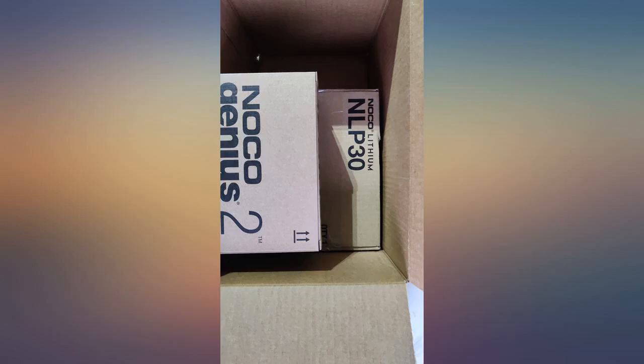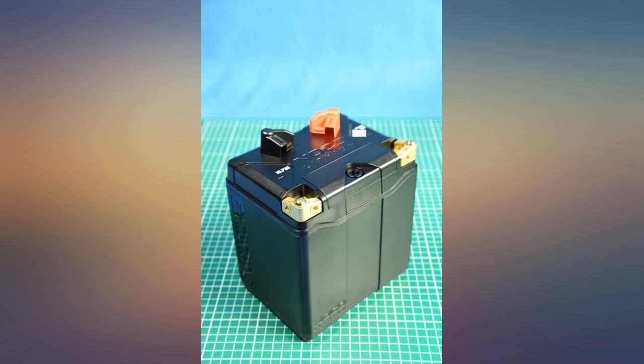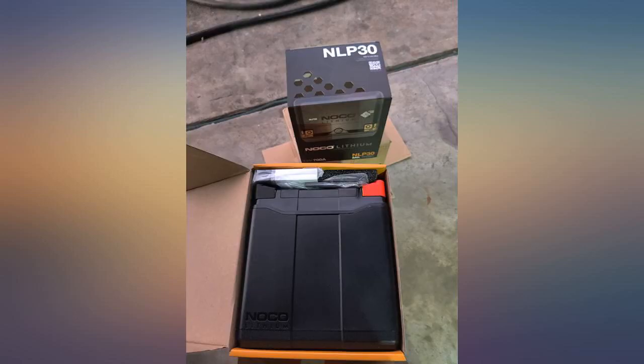Battery is super lightweight. Cranks engine fast. I love it so far. We'll have to update on longevity and value at a later date.